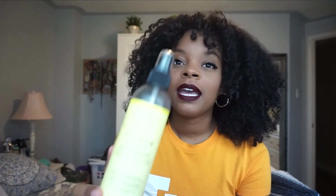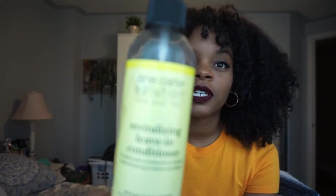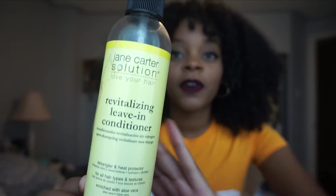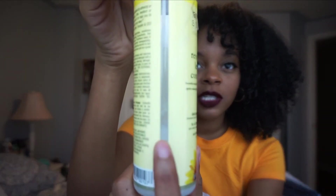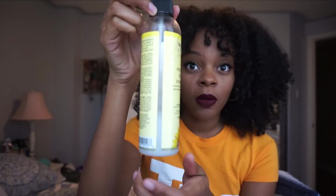The first one, and my favorite one — usually I would save the best for last, but this one is so good that I feel like I have to start the video with it. It's the Jane Carter Solution Revitalizing Leave-In Conditioner. If I show you right here, that's how much is left in the bottle, and it was filled up to the top.